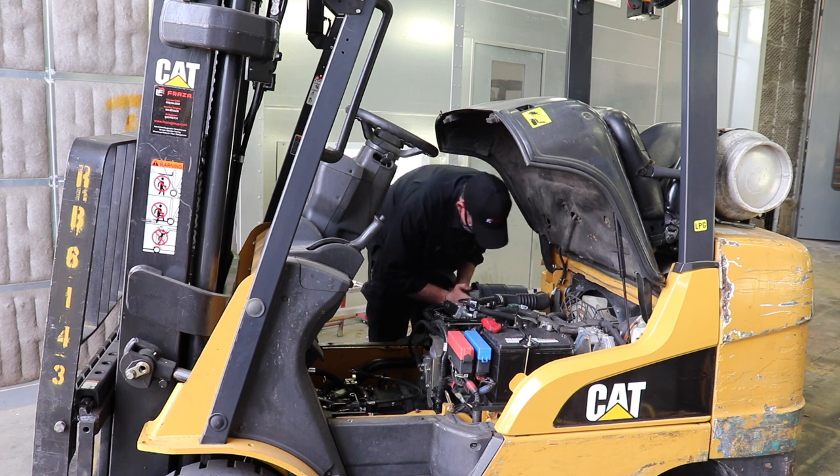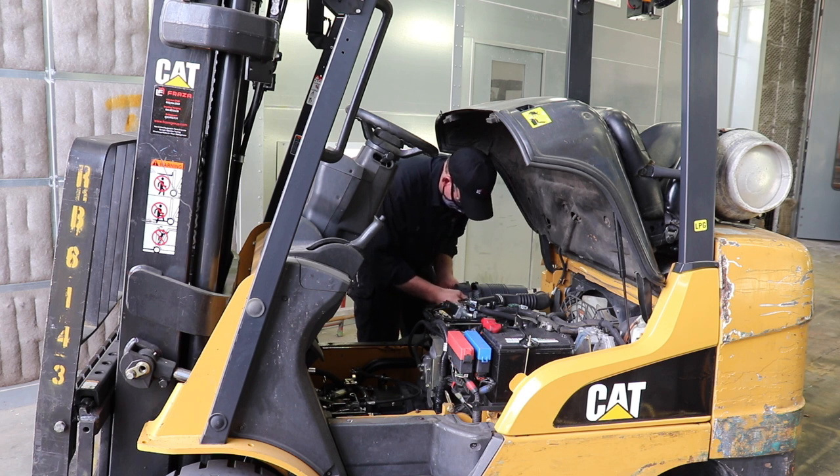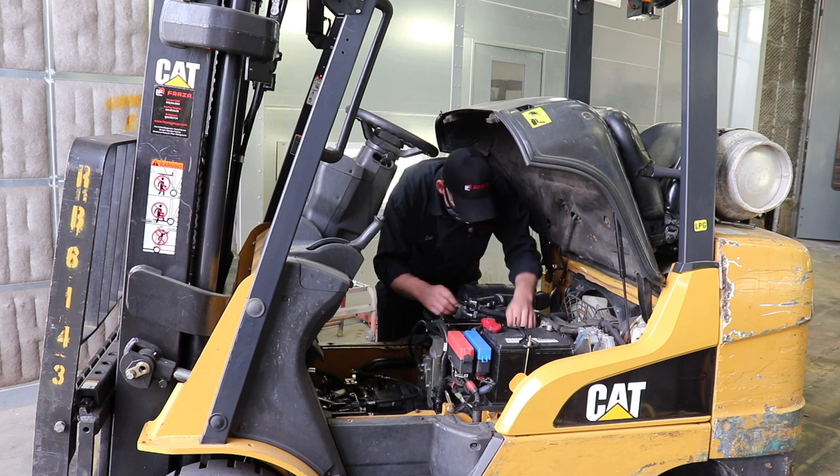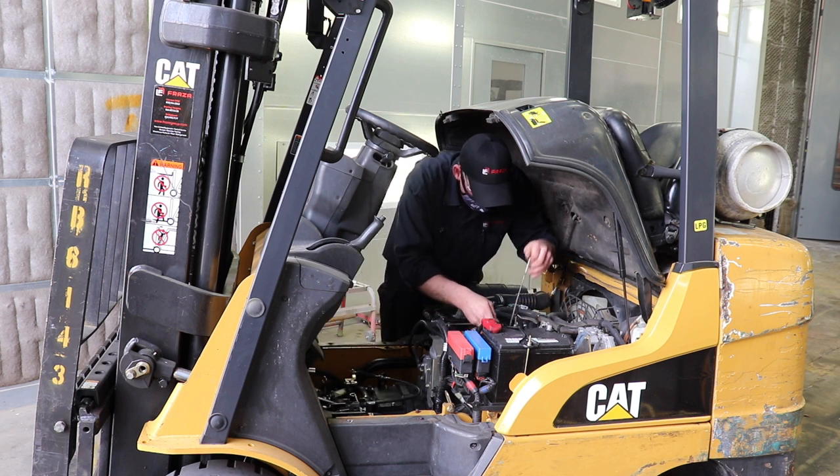This inspection includes an assessment of the major components, including engine, transmission, differential, and drivetrain on LP units, and the battery, drive, motor, and electric units. Once major components have been assessed and passed, we perform checks of the wearable items such as brakes, tires, and hoses, among others.